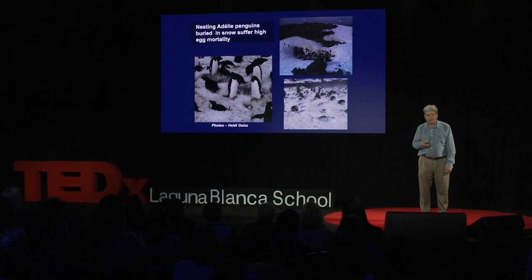Ninety percent of the Adelies have disappeared. Why? Well, Bill thinks there are a couple of reasons. One is, as it's getting warmer along the Antarctic Peninsula, it's snowing more than it used to. The air is more humid, and it's snowing later.